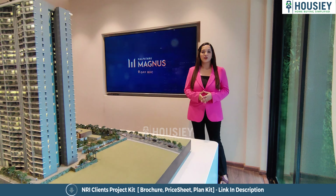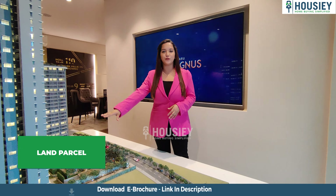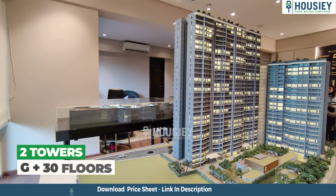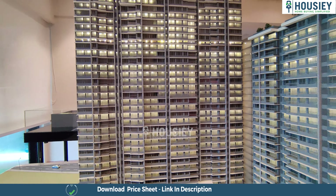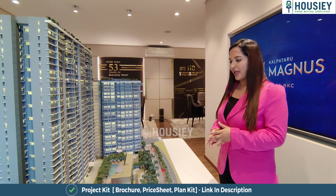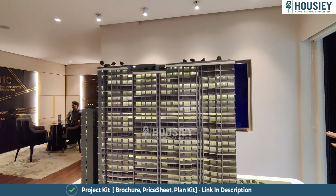Talking about the project overview, Kalpataru Magnus by Kalpataru Developers is going to be constructed on 2.24 acres of land, wherein you get three towers — two towers of ground plus 30 stories and one tower of ground plus 26 stories. This project offers 2 BHK, 3 BHK, 4 BHK, and 5 BHK premium apartments. Apart from the 2 BHK, all flats come with a balcony as well.